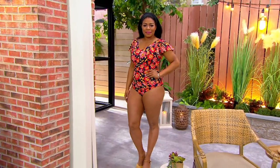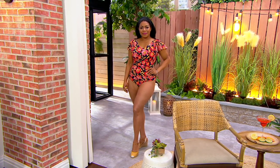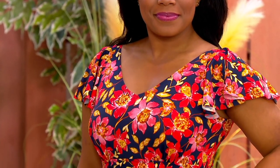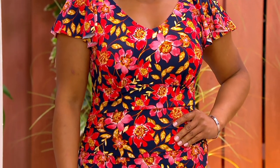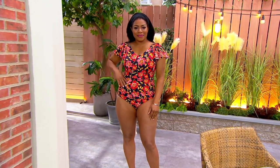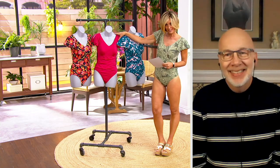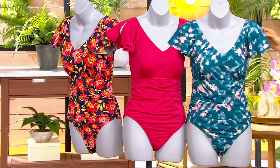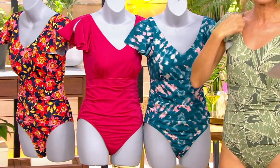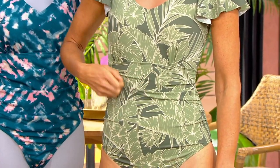This is a v-neck ruffle sleeve one piece — four easy payments of $17.31. Super cute! Let's talk colors. What you see on Alicia — that one is called the navy floral, but it's got fuchsias, berries, orange, and some gold in it too. So many colors. Then there's the solid deep magenta, and the peacock tie-dye with some pinks. This one is called the olive tropical — so pretty.